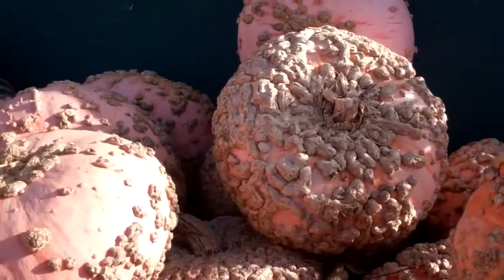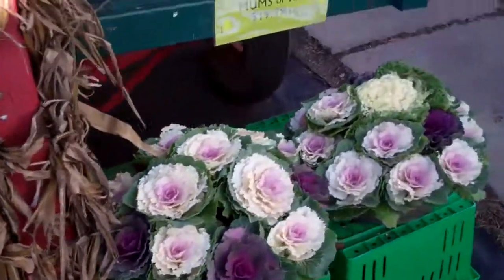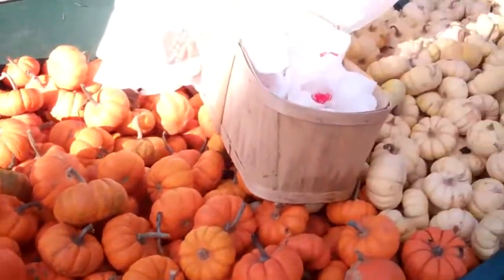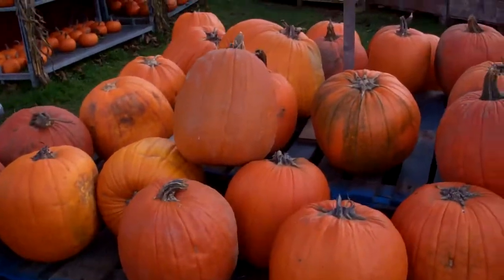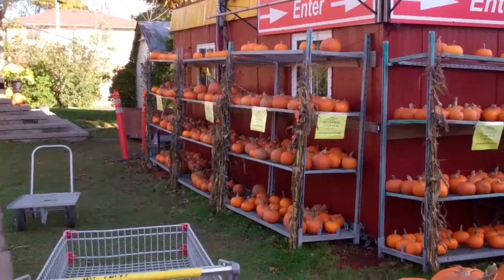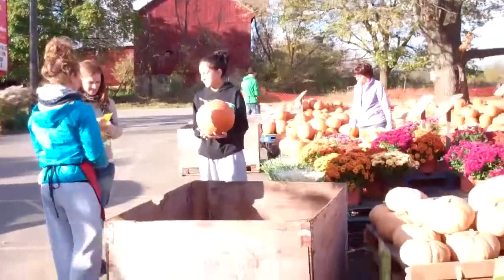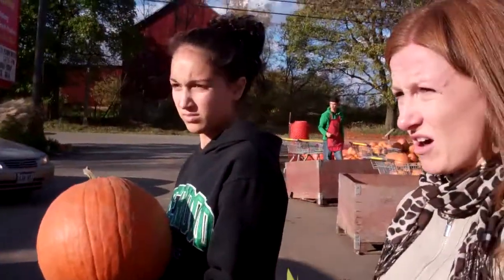I've never seen anything like it before. Look at these little gourds here. I guess Tay is going to go pay for her pumpkin now. Let's see what happens. Oh, here are the bigger ones, guys. If you're looking for pumpkins and you live in the Hamilton and Castillo area, check out Bennett's — tons of pumpkin options, all for around about $5 or so.